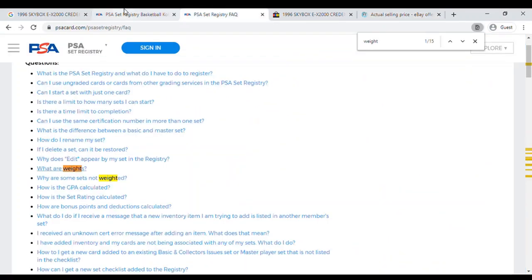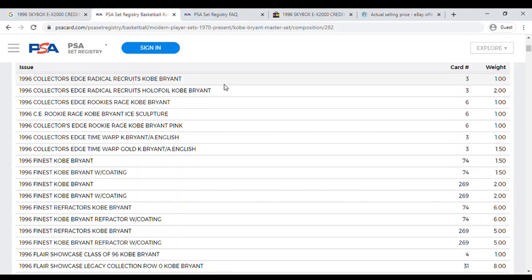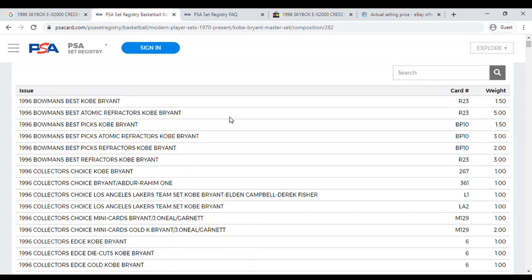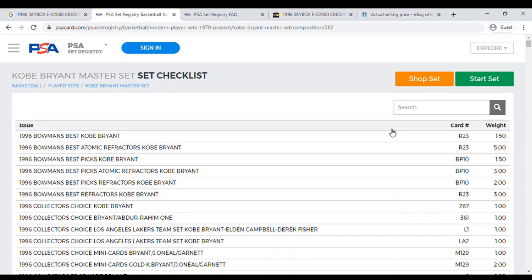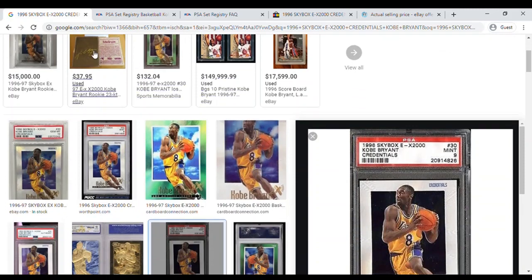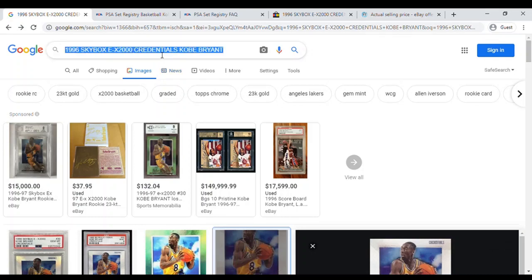That's a quick run-through of how I go about learning about cards for players or sets I don't know a whole lot about. You can get the checklist and get an idea for how many cards have been submitted and how many of each grade PSA has assigned to each one — whether it's Kellogg sets or all kinds of sets. It's a good way to start researching sports cards or player cards you don't already know much about.